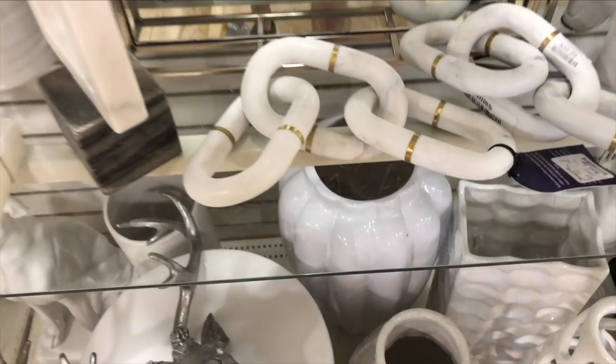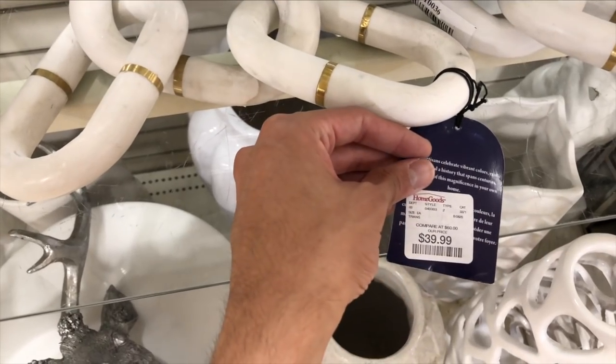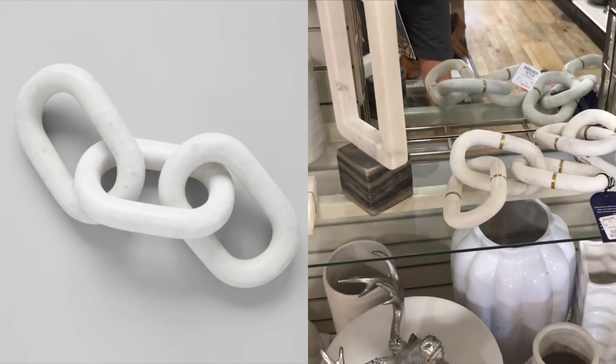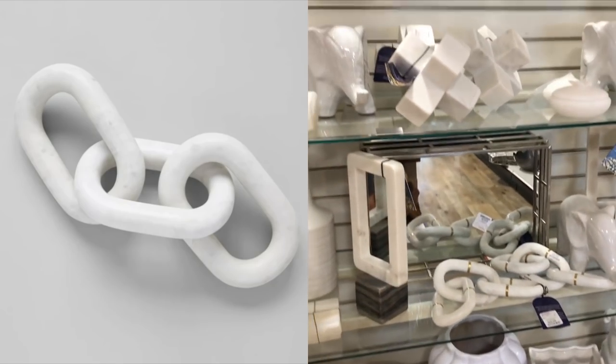These white marble chain links were a score if you happen to come across them at your store. At $39.99 it's a steal when you find them elsewhere like CB2 and Bluemist for upwards of $130.